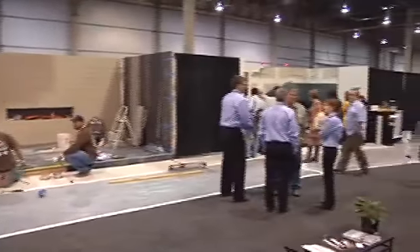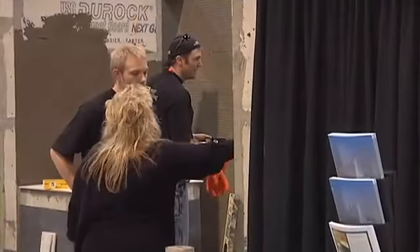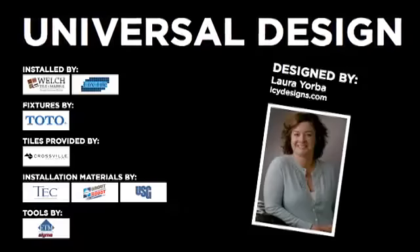You're standing outside the installation design showcase. This is our second year of providing the design showcase as a major feature of the Coverings show. It was an effort to show what can happen when you take fabulous designs with wonderful installation and the collaboration that takes place throughout the whole process.